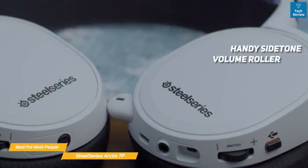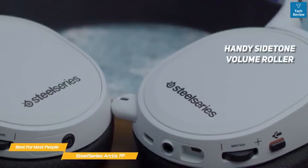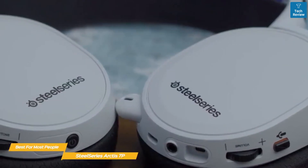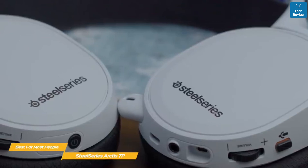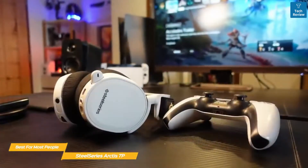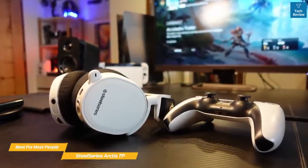The right cup even features a handy sidetone volume roller, which makes communicating during gaming sessions or phone calls a lot easier. The SteelSeries Engine 3 can fine-tune your audio experience through presets and lets you tune the mic to help it sound as clear as possible when chatting with online teammates. In multiplayer games like Call of Duty Warzone or Rainbow Six Siege, this feature is invaluable.